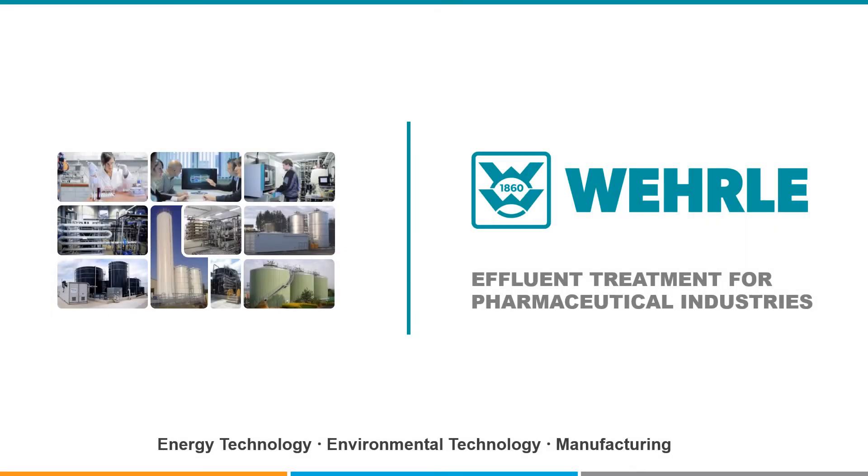Effluent treatment for pharmaceutical industries. Verle is an expert for treating complex wastewaters, such as leachate from landfills or difficult industrial effluents, such as from the production of pharmaceuticals, cosmetics, chemicals, and household and personal care products.